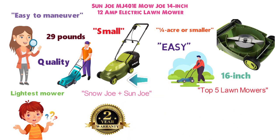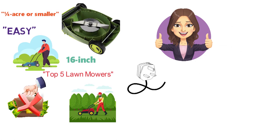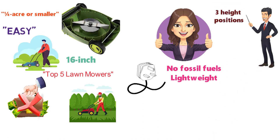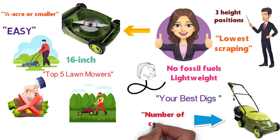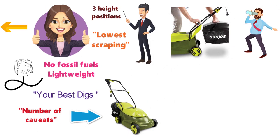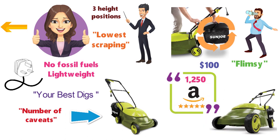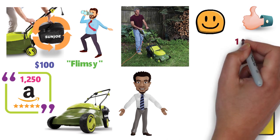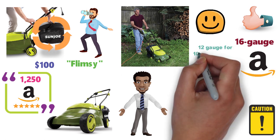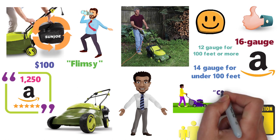Top 5 Lawn Mowers recommends the Sunjo MJ401E to people with a small yard who don't want to spend a lot. The reviewer noted there were only three height positions, with the lowest scraping the ground, and the 14-inch blade means it takes longer to mow. Your Best Digs recommended it if you prefer to only bag and have $100 to spend, though noted the clippings compartment filled up quickly and the height adjuster felt flimsy. The Sunjo MJ401E has more than 1,250 five-star reviews on Amazon. One buyer cautions against the 16-gauge extension cord recommended by Amazon — choose 12-gauge for 100 feet or more, and 14-gauge for under 100 feet. Others note it looks like a toy but can handle serious yard growth.